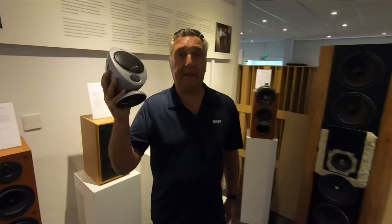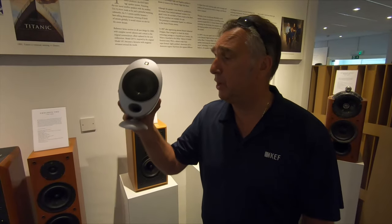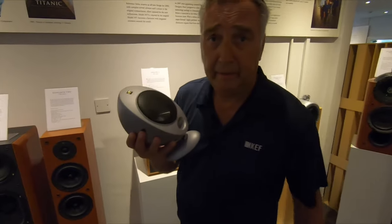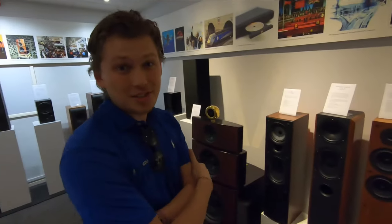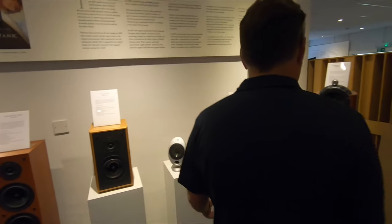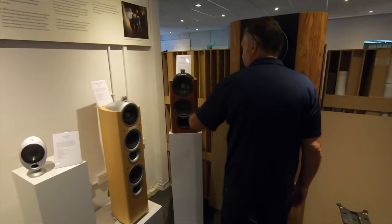Another very famous model: the KEF Eggs, a satellite 5.1 system. These things were a sensation when they came out because normally you buy five crappy little satellites which are just awful — but these things are like a hand grenade, made of solid aluminium. We sold hundreds and hundreds of thousands of those.